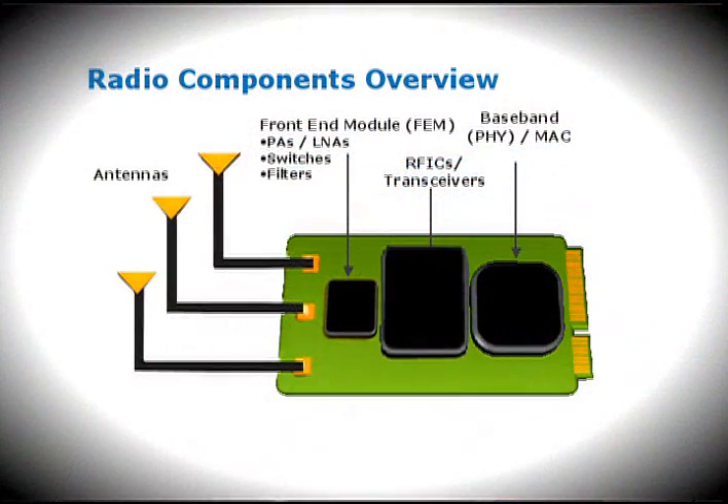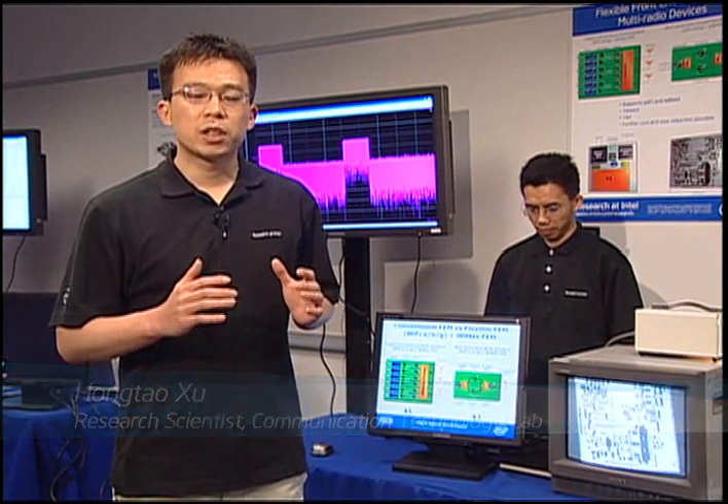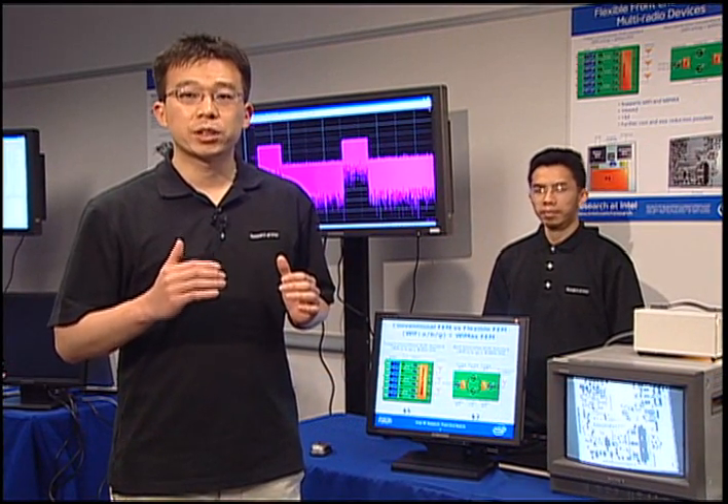The front-end module is the components between the RF IC and the antenna. Here we demonstrate a new approach to design a front-end module which is configurable for different communication standards. We consider a new technology that allows us to reduce time to market to provide a new system for novel multi-radio communication devices.